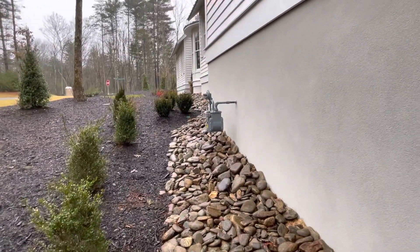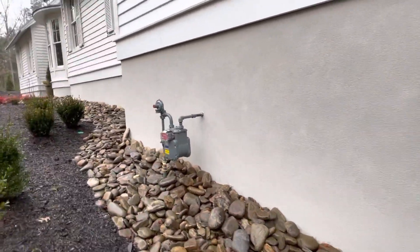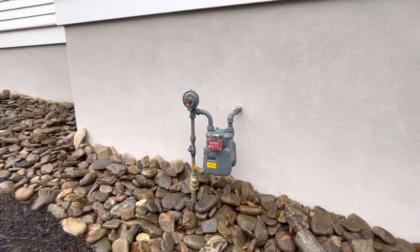Yep, all this was good. This is where the natural gas comes into your house, and that's your meter.